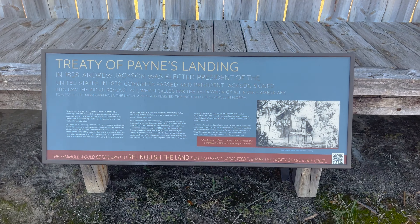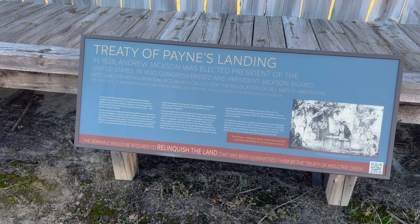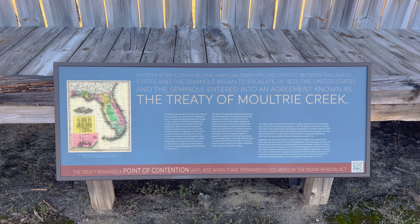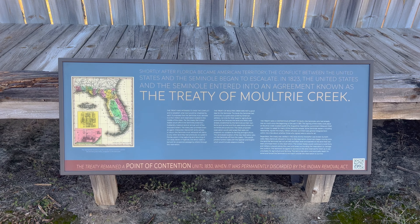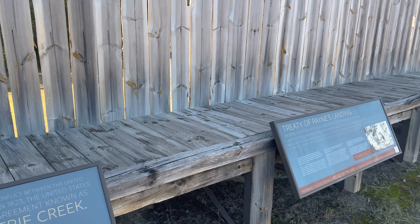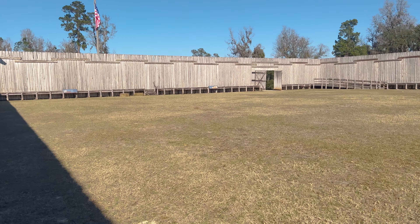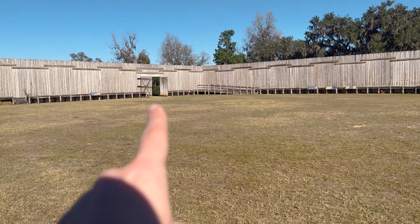Treaty of Payne's Landing. And if we move over to this one — how do you say that? Moultrie Creek? The Treaty of Moultrie Creek. And if we just turn again, you can see what it looks like in here. I think we're going to go out that way now.